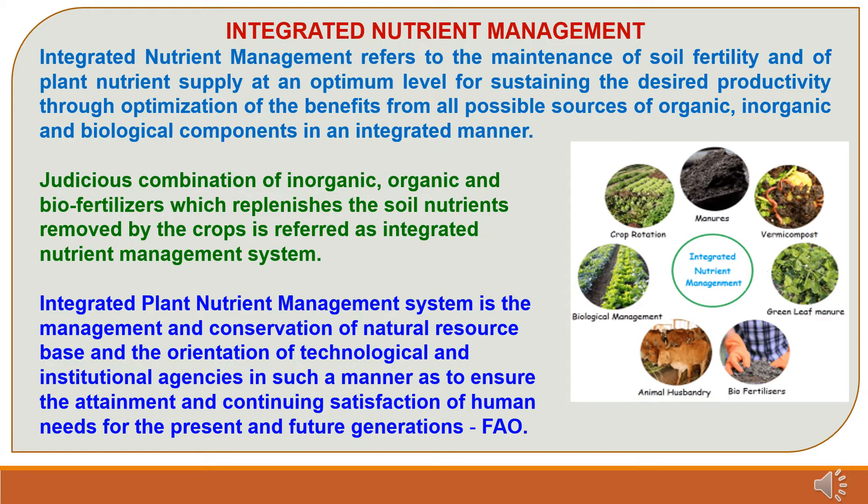What is Integrated Nutrient Management? Integrated Nutrient Management refers to the maintenance of soil fertility and of plant nutrient supply at an optimum level for sustaining the desired productivity through optimization of the benefits from all possible sources of organic, inorganic and biological components in an integrated manner. The best combination of inorganic, organic and biofertilizers which replenishes the soil nutrients removed by the crop is referred as Integrated Nutrient Management System.